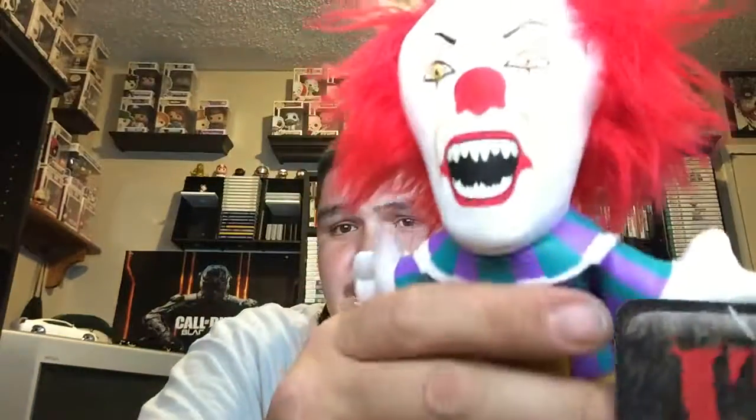I really think that this box is better than loot crate. I've been buying loot crate just because of the exclusive Funko Pops, but I like this one because it comes with cool shirts and cool items like Pennywise and Georgie.